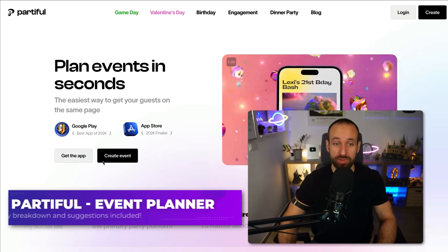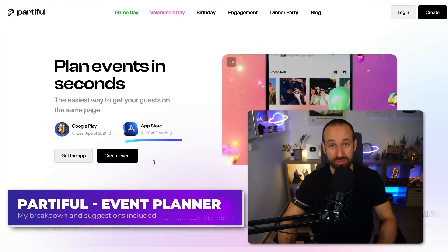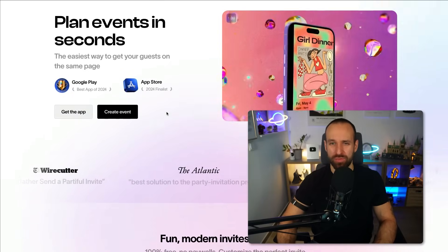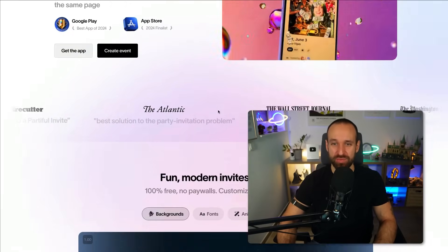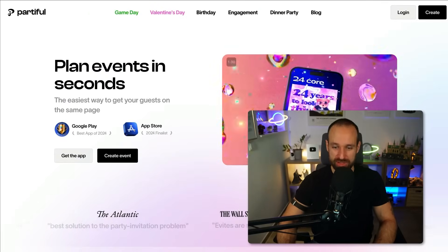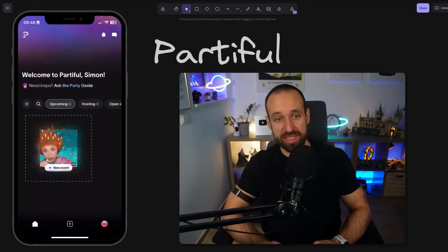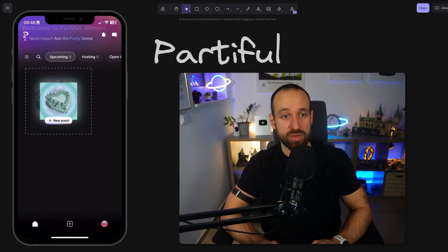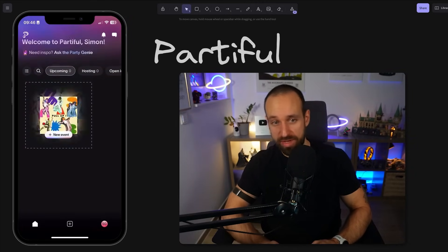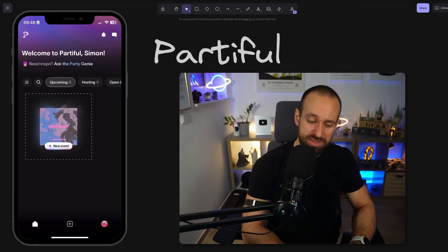The first app is Partyful — the Google Play best app of 2024 and a finalist for the App Store awards. It's a modern, fun way to create invites for your party. You can see there are a lot of animations going on. I already went through the login, which brings me to the inside screen. There's a nice animation at the top and this blurry effect throughout all the screens — it looks custom but uses all the defaults.